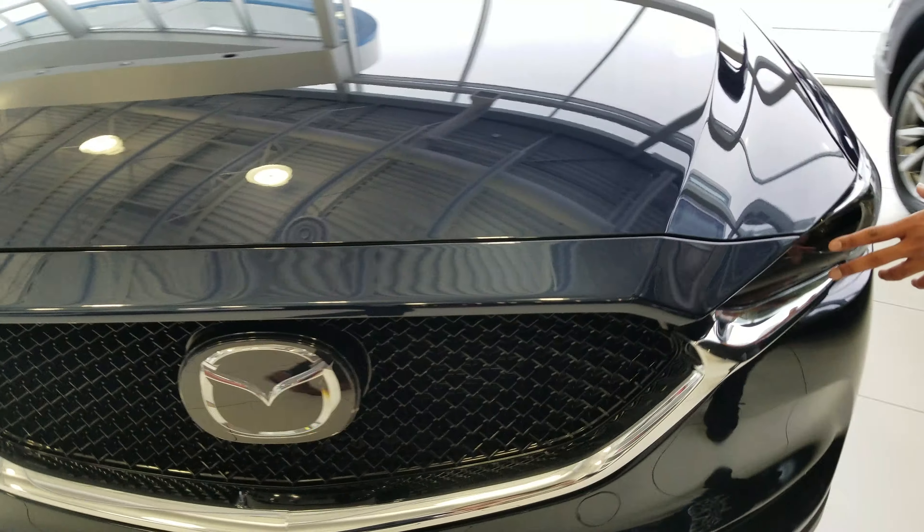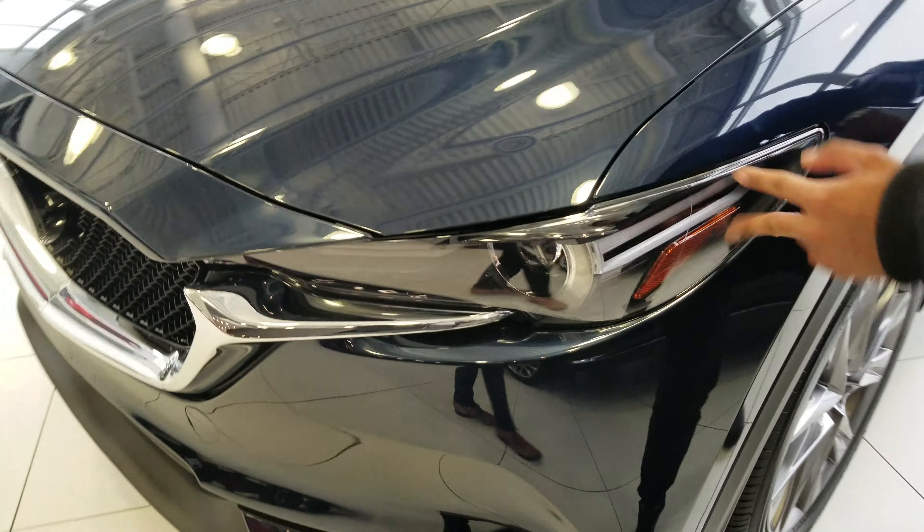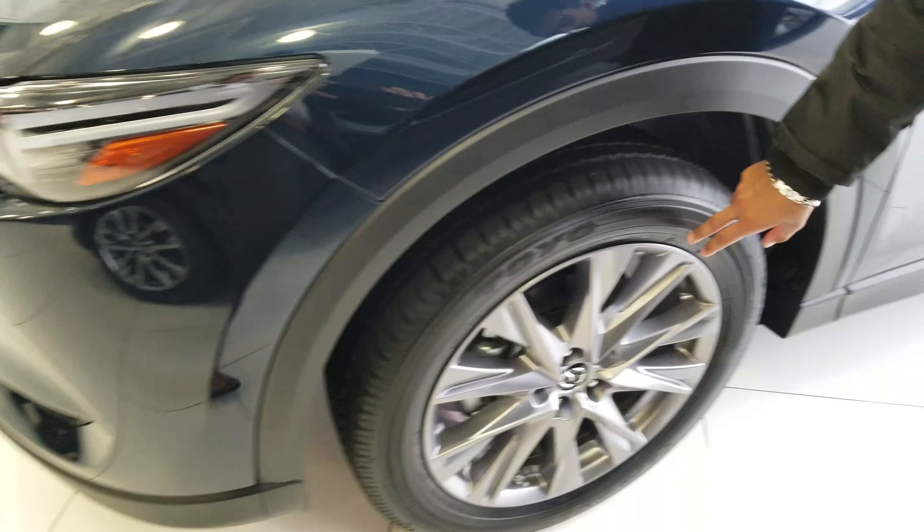You'll see that the vehicle does have LED headlights, and you get the nice 20-inch alloy wheels. If you look over here, there is a heads-up display in the windshield, which is showcased nicely when you turn on the vehicle.